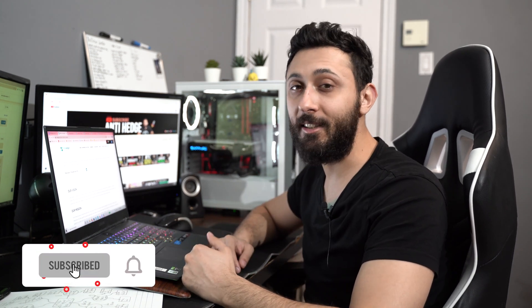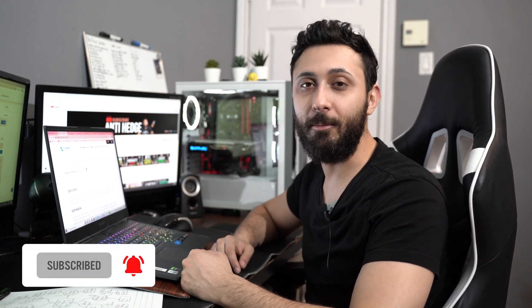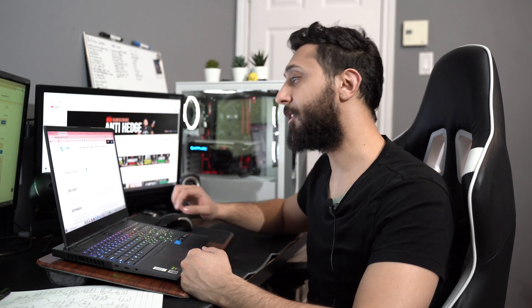Hey guys, welcome to the channel. Today we're going to be talking about OneLedger and why I think it could be our next microcap gem. If you like this kind of content, you should stick to the end, check out all our other social medias and enjoy it for what it is. But before we continue, I just got to say this is not financial advice. We don't accept liabilities for the losses that you might incur — it's strictly here for news and research purposes.